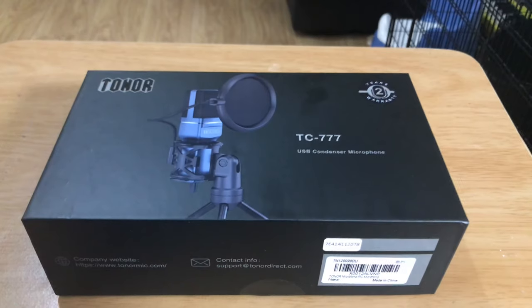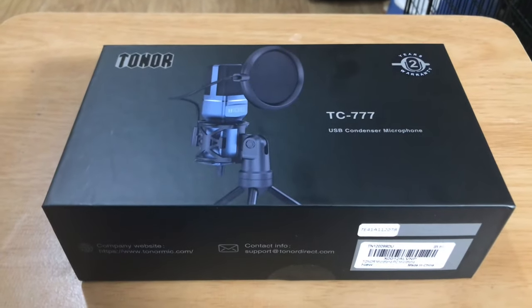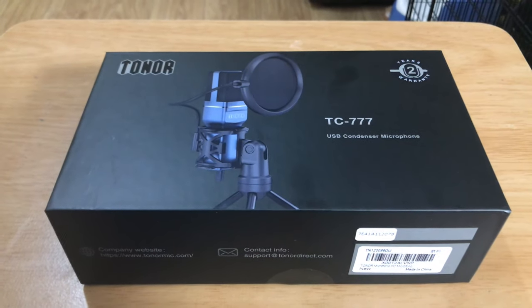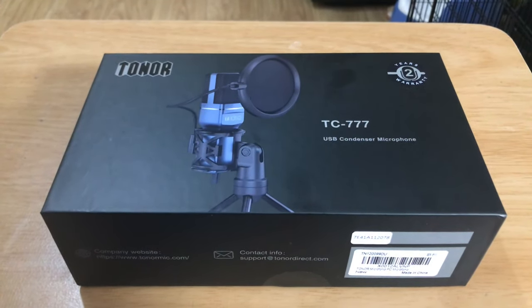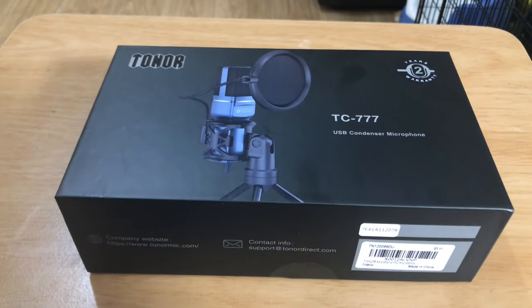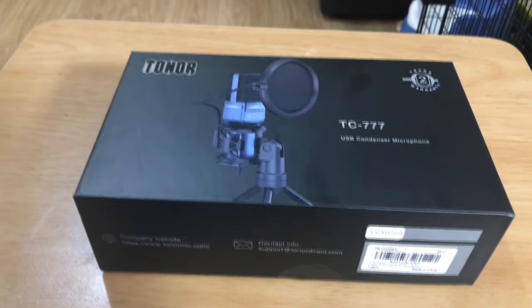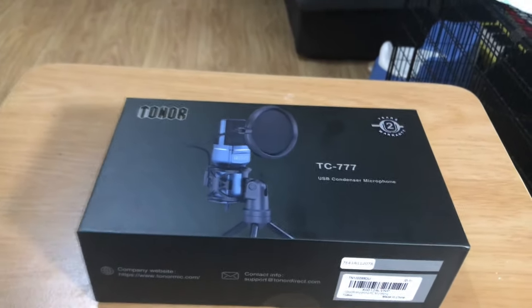Just as a disclaimer, Toner have sent me this review copy for free, but that will not sway my opinion. I don't know an awful lot about sound checks and whatnot, but I do know what I like.